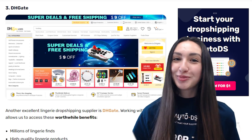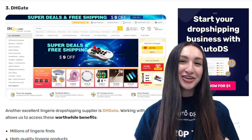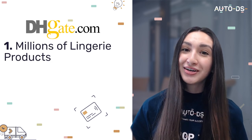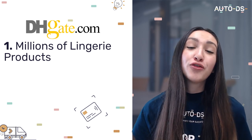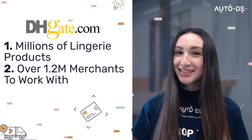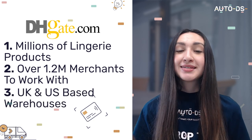Another excellent supplier is DHGate. DHGate has over 30 million items available, including trending lingerie pieces. It houses over 1.2 million merchants, meaning you'll likely find the best lingerie pieces for your stores. DHGate also has warehouses based in both the UK and the US, so not only can you source top quality lingerie, but you can also guarantee customers fast and reliable shipping.